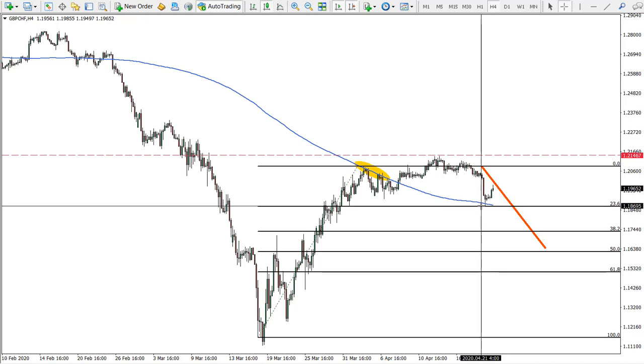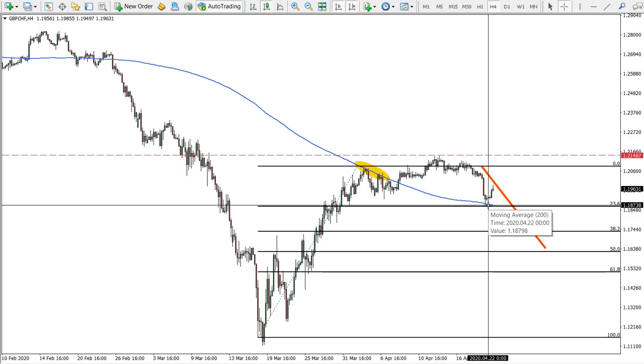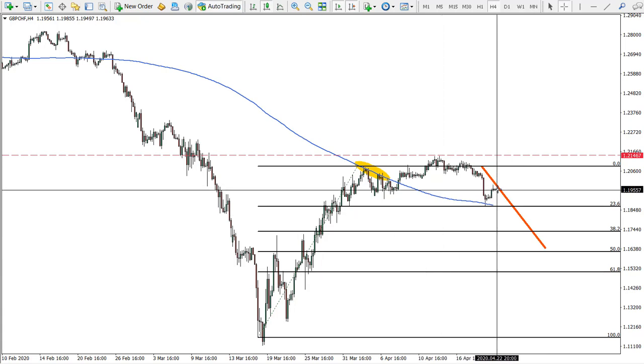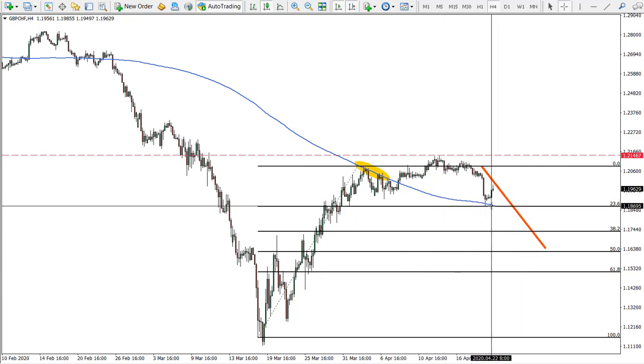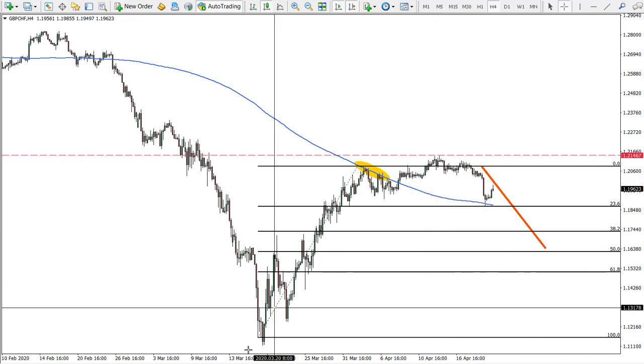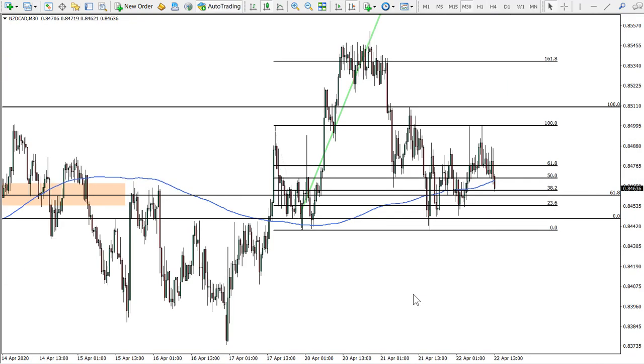For Pound versus Swiss franc, we're expecting this strong downtrend to continue. You can see we hit the support level — this was our first target, so at least partial profit taking is a good idea. There might be some consolidation overall, but I think it will go down and I would probably leave it open.